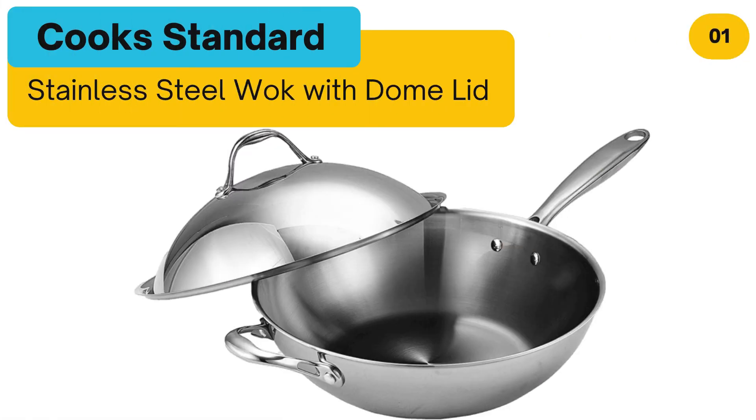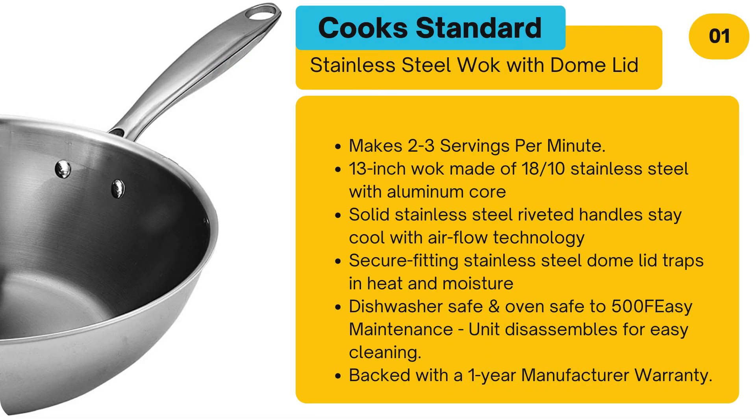Number 1: Cook's Standard Stainless Steel Wok with Dome Lid. 13-inch wok made of 18/10 stainless steel with aluminium core. Solid stainless steel riveted handle stays cool with airflow technology. Secure fitting stainless steel dome lid traps in heat and moisture. Dishwasher safe and oven safe to 500 degrees Fahrenheit.